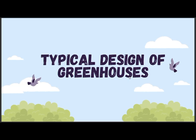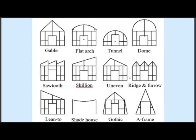Typical designs of greenhouses: there are gable, flood arc, tunnel, dome, sawtooth, skillion, uneven, bridge and furrow, lean-to, shaved house, gothic, and A-frame.